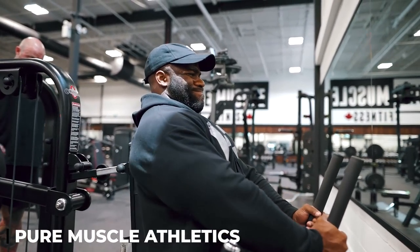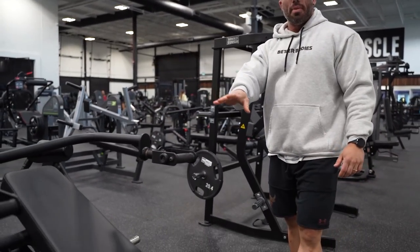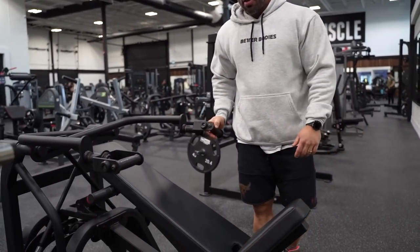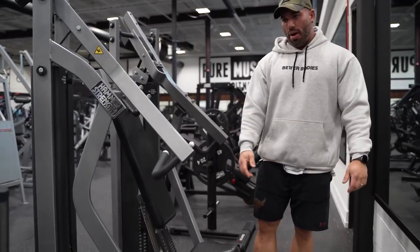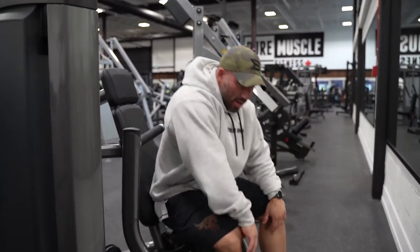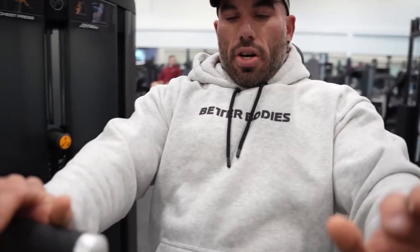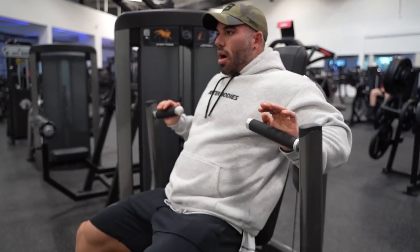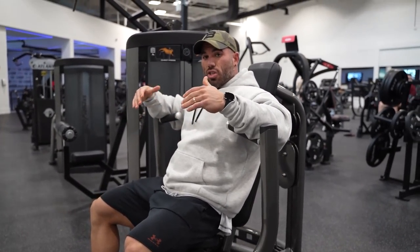Classic Hammer Strength decline — great piece. And this is the incline version of the Body Masters I was showing you. Then the last two chest pieces: the selectorized MTS Hammer Strength press and this one from Life Fitness, which I actually like — for a selectorized machine it's independent and lateral, so you can ensure both sides of your body are working independently. Great contraction. That is the chest equipment here.